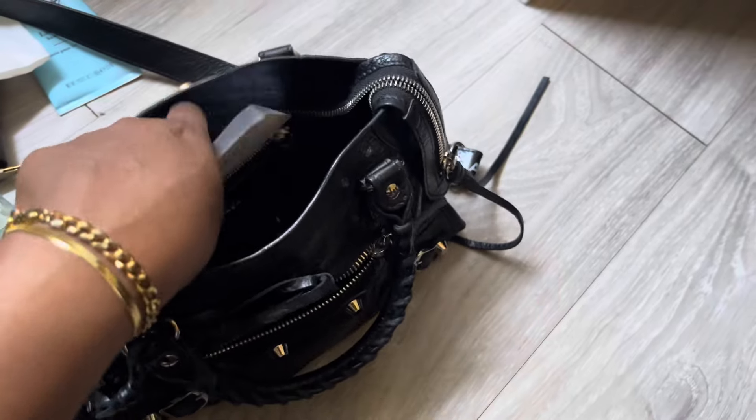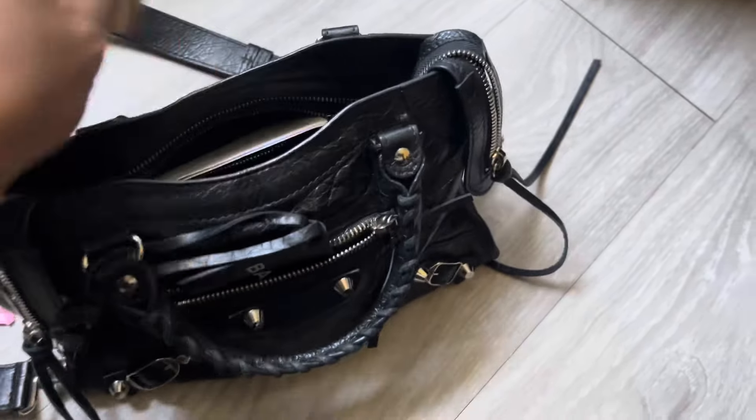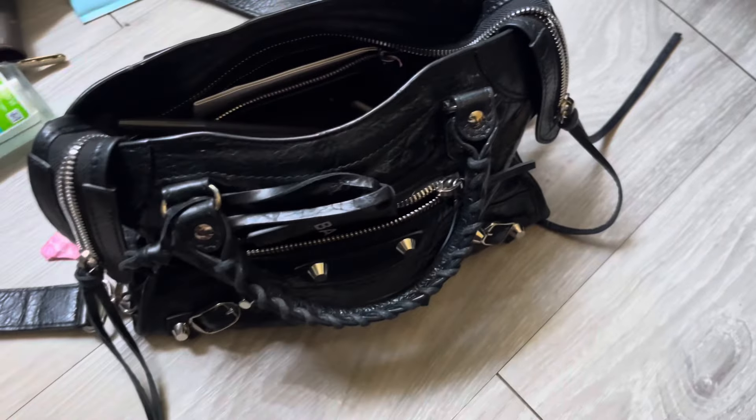I actually don't like the strap because I wish it didn't say Balenciaga on it — it's like too label-y. I don't know. But it's cute. It's a cute bag, I really like it.